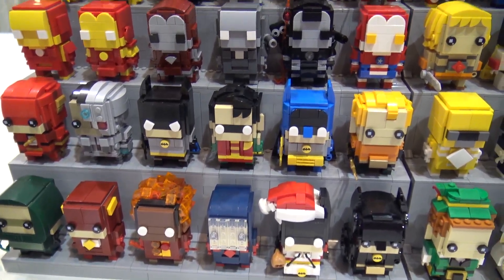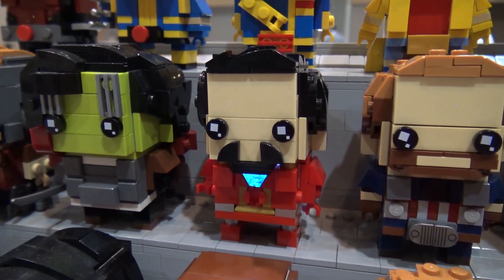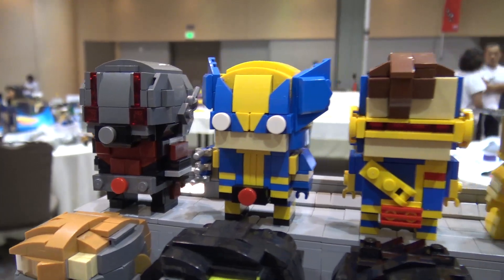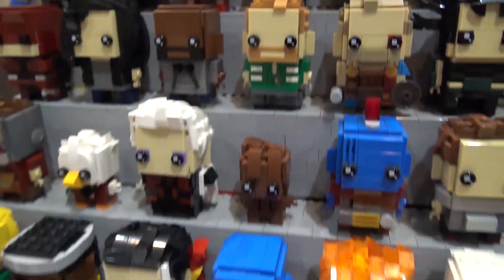I did this row for Infinity War. I have a light-up Iron Man. I did X-Men on the top row — I have Ant-Man there too. I did the Defenders from the Netflix shows and a whole row for Guardians of the Galaxy.